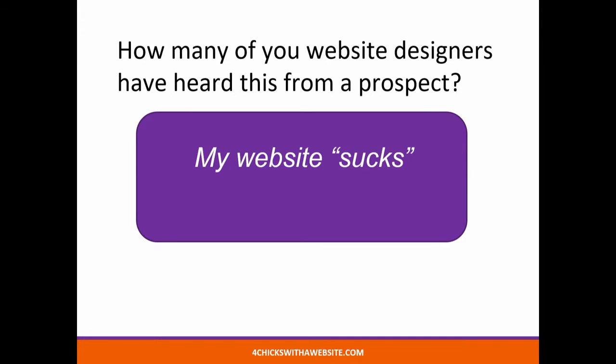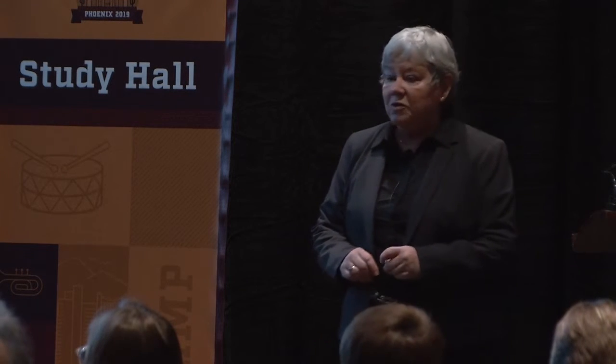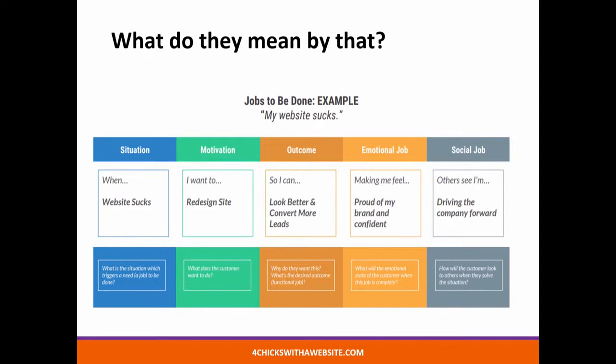But what I want to focus on today is a little bit about website design and how this all fits into this process. How many of you have had a customer come to you and they say, my website sucks? Well, that can mean a lot of different things. And so what we do is we go through a process where we try to ask them questions so that we can determine what is the situation that they have right now, what is their motivation, what outcome do they want, how is it going to make them feel afterward, and then how will others see them.